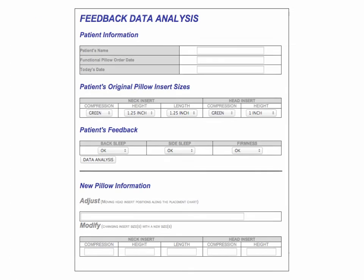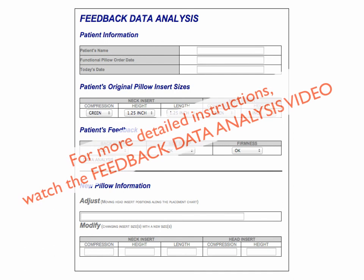Lastly, we'll remind John that if he feels uncomfortable with his functional pillow, he can come back to the clinic and we can use the feedback data analysis to adjust and or modify the inserts as necessary. For more detailed instructions on how to use a feedback data analysis, watch the feedback data analysis video.